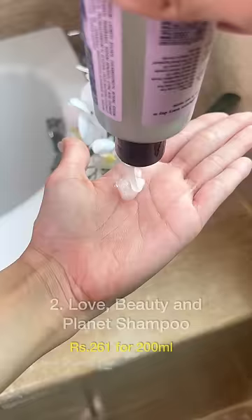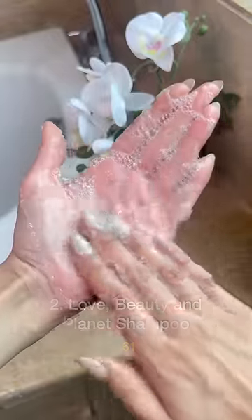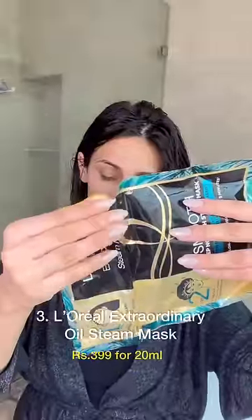Not everyone needs a sulfate-free shampoo, but if you are looking for one, the Love Beauty and Planet lavender one really gives soft, frizz-free hair.